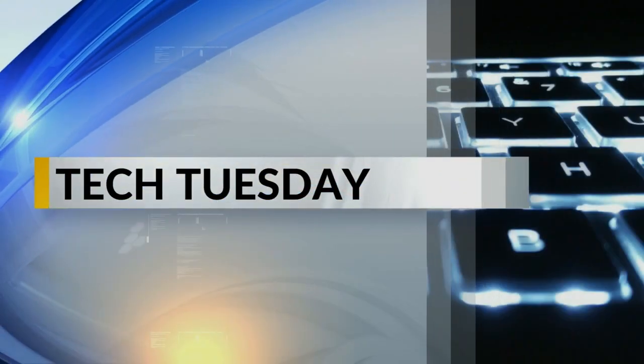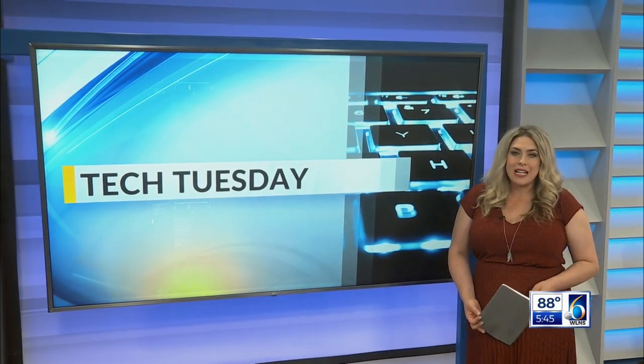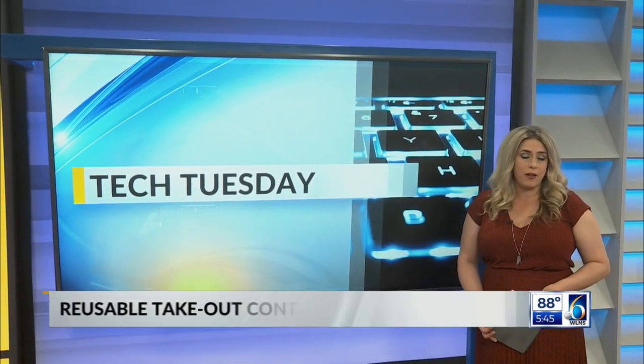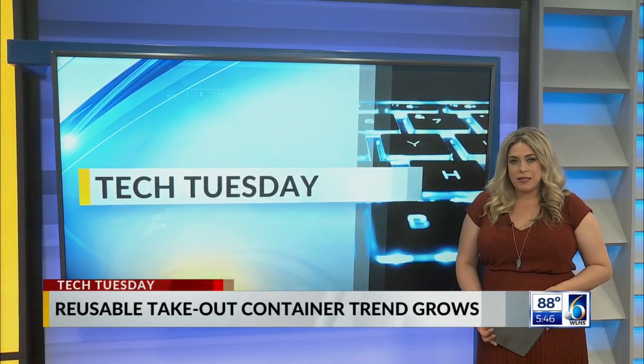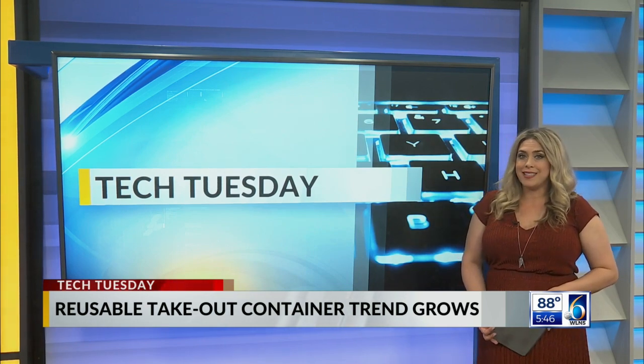Welcome back. Ordering takeout is an easy way to get dinner on the table, but that convenience comes with a lot of single-use plastic ending up in landfills. Bradley Blackburn is here tonight with a look at some new startups and how they're delivering food without the waste, in tonight's Tech Tuesday.